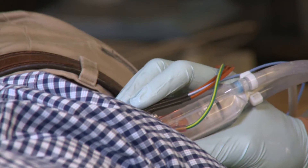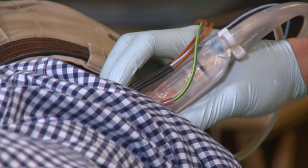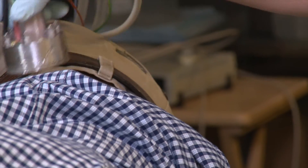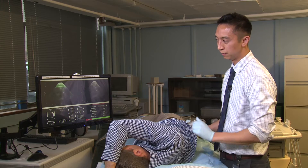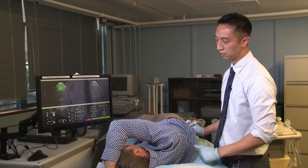And now we're treating people right in the office. No preparation or anything. Just come on in, lift your shirt up a little bit. We put our probe on your side. We break their small stones and push out the fragments, and hopefully they'll never have a problem with those stones.